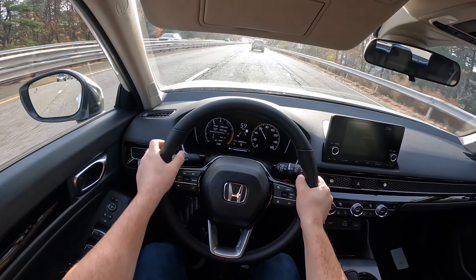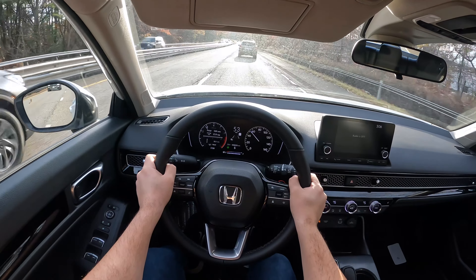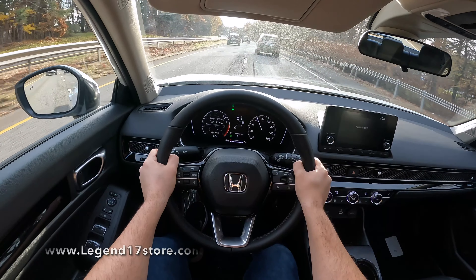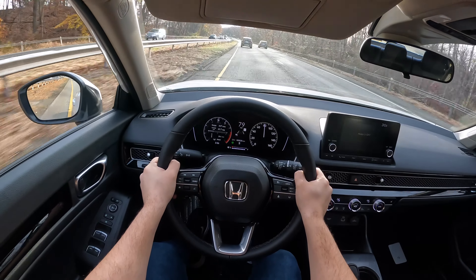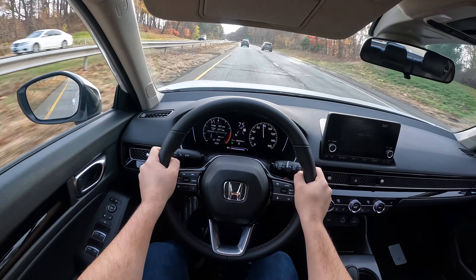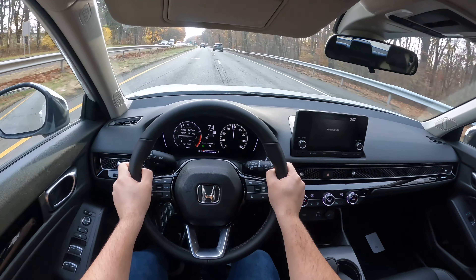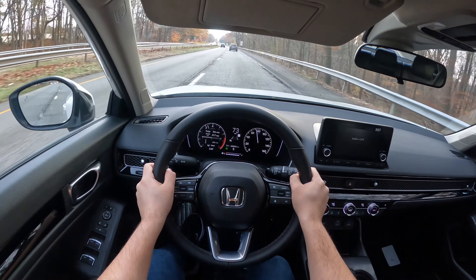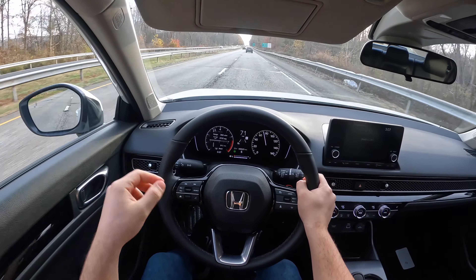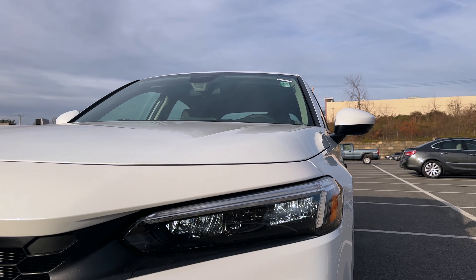This 1.5 turbocharged four-cylinder engine is very responsive. There is barely any lag from the CVT. This thing keeps pulling. Honda definitely does a great job with their CVT transmission — their engines are nice and responsive. The car feels nice and planted on the highway doing 72 miles per hour. There is a little bit of wind noise and a little bit of road noise coming from the tires into the cabin, but overall definitely good.